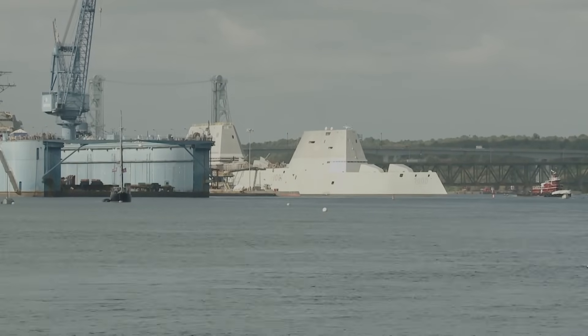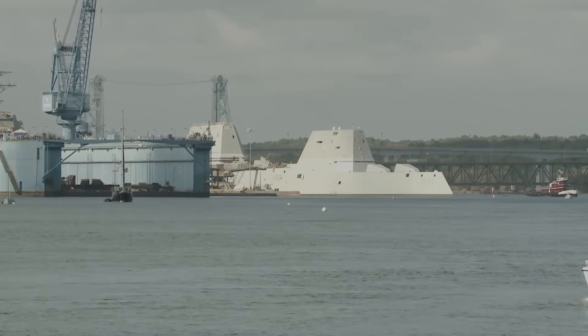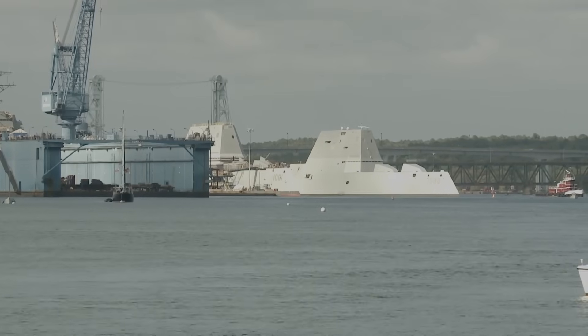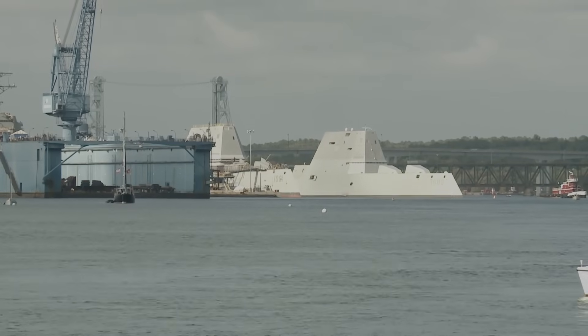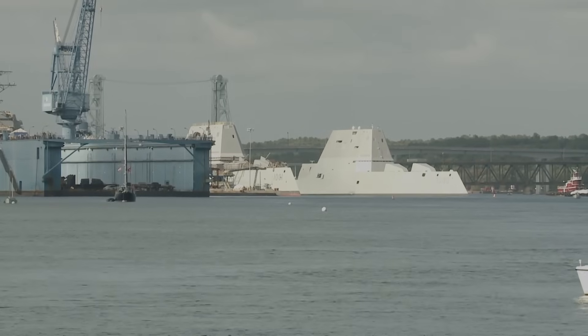The second Zumwalt-class ship, USS Michael Monsoor (DDG-1001), and the third, USS Lyndon B. Johnson (DDG-1002), will also receive this upgrade. The U.S. Navy is looking to have all three ready to go by fiscal year 2028.